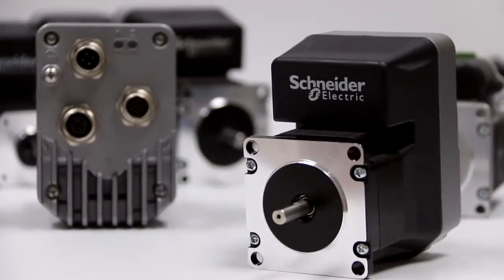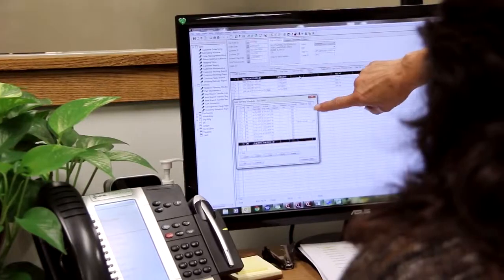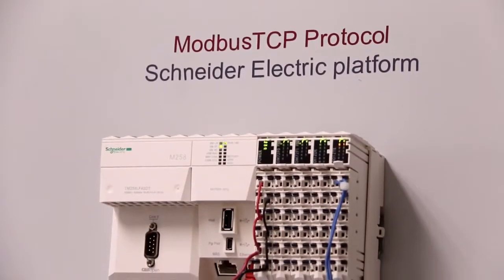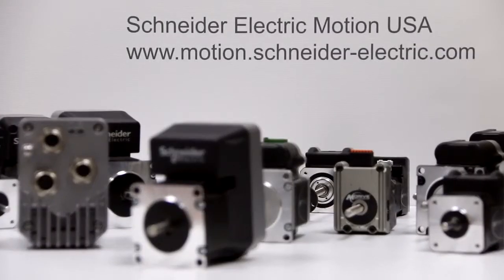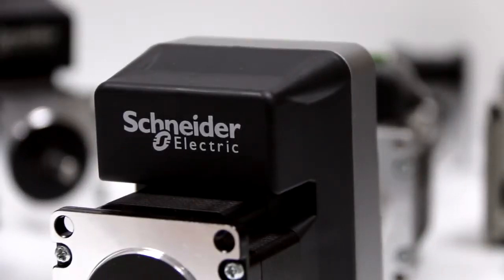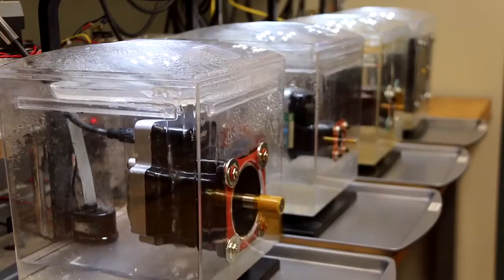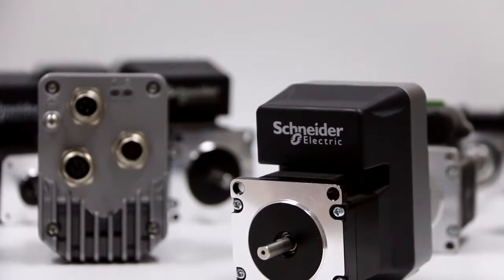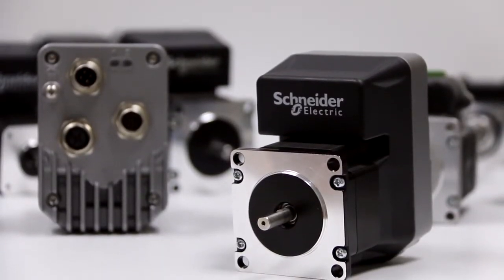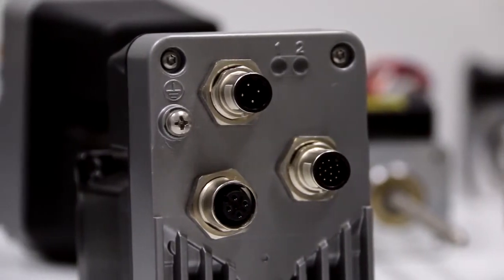With IP65, we had a real interest in working to educate our customers and our own sales force on what that specification really meant. That is exactly why we've created a document online to help people understand what those applications and that rating means. For instance, with the IP65 rating specifically, the 6 indicates that it's dust-tight to a certain particulate size, whereas the 5 indicates a certain level of water protection. It's our intent to make sure our customers understand what the real-world applications really do look like for an IP65 rated motor.